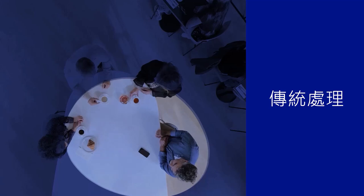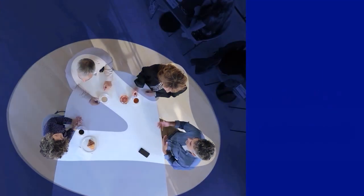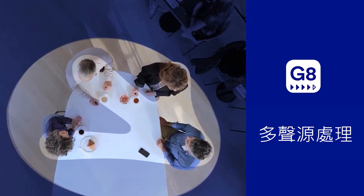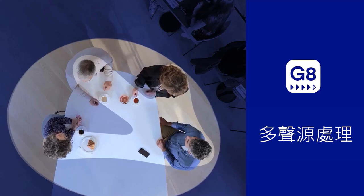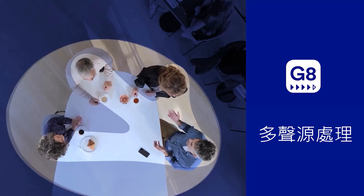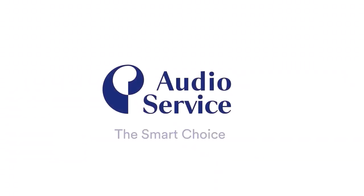G8 hearing aids feature the revolutionary multitrack processing, with up to five independent audio tracks. Four of the tracks specialize for conversation with multiple speakers at once, and one track maintaining environmental awareness. Following a conversation in a noisy situation is now easier with G8 technology. Multitrack processing delivers our best sound experience ever in challenging and demanding listening situations.